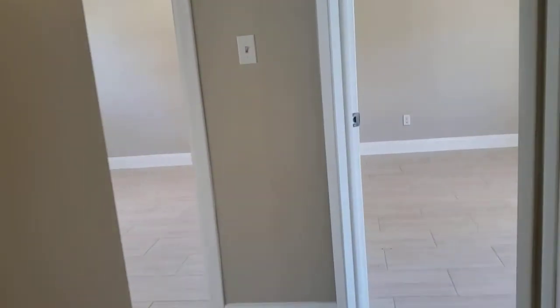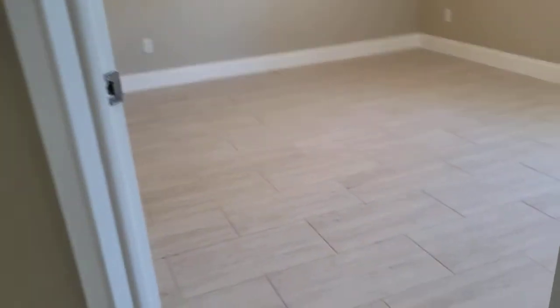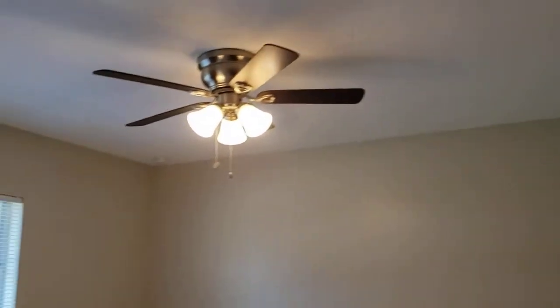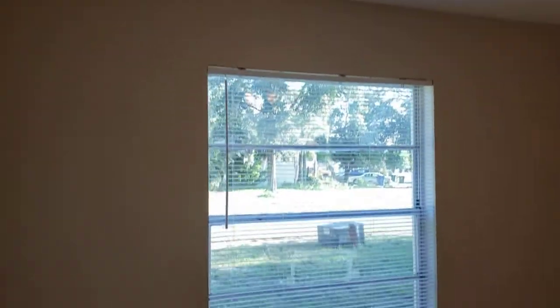As you come out of the bathroom, turn right — there's one bedroom with a nice large window to the back. There's your backyard view. There's the master bedroom with a closet.